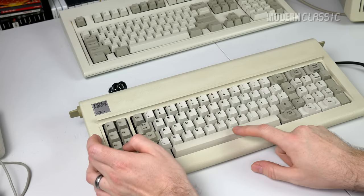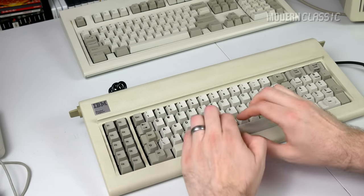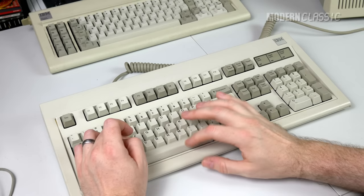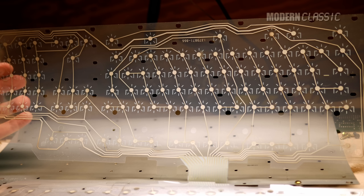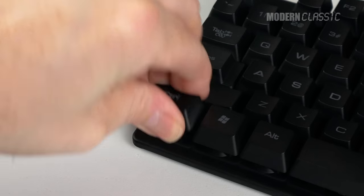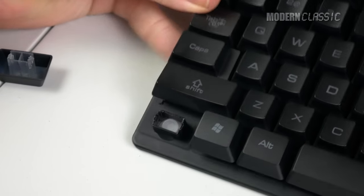This typing feel comes courtesy of the proprietary buckling spring technology clacking directly onto a hard capacitive PCB. One thing about the Model F is that the spacebar is very stiff and inconsistent with the feel of the rest of the keyboard — this was fixed on the Model M. The Model M does away with the PCB in favor of a conductive membrane.